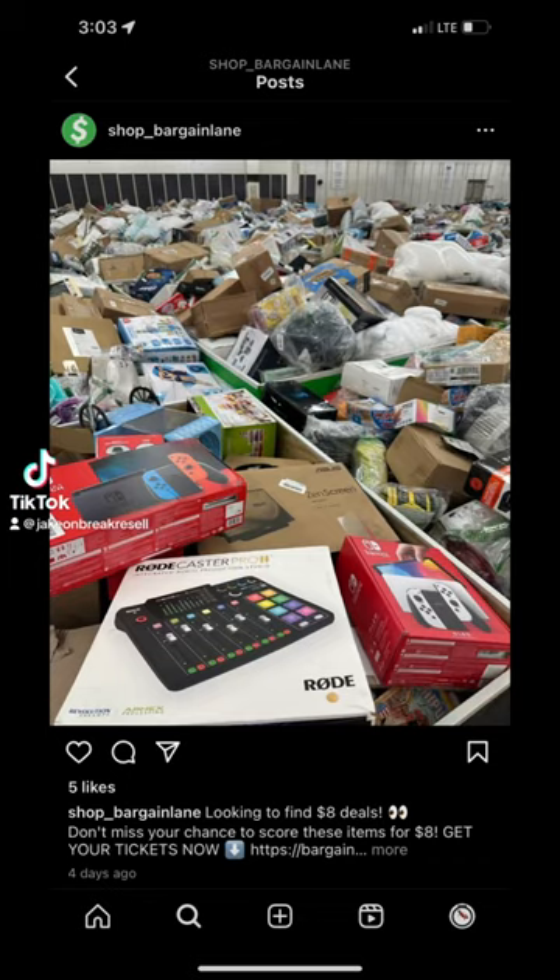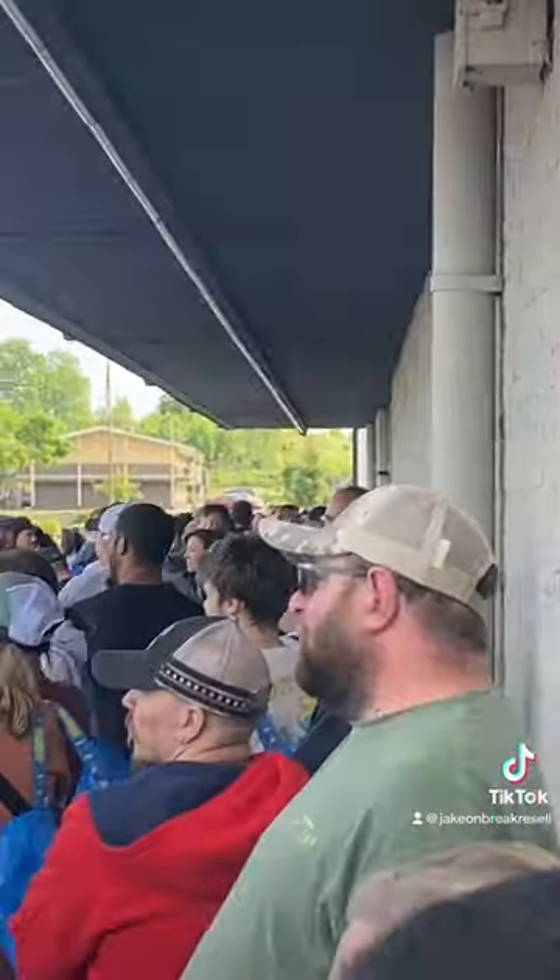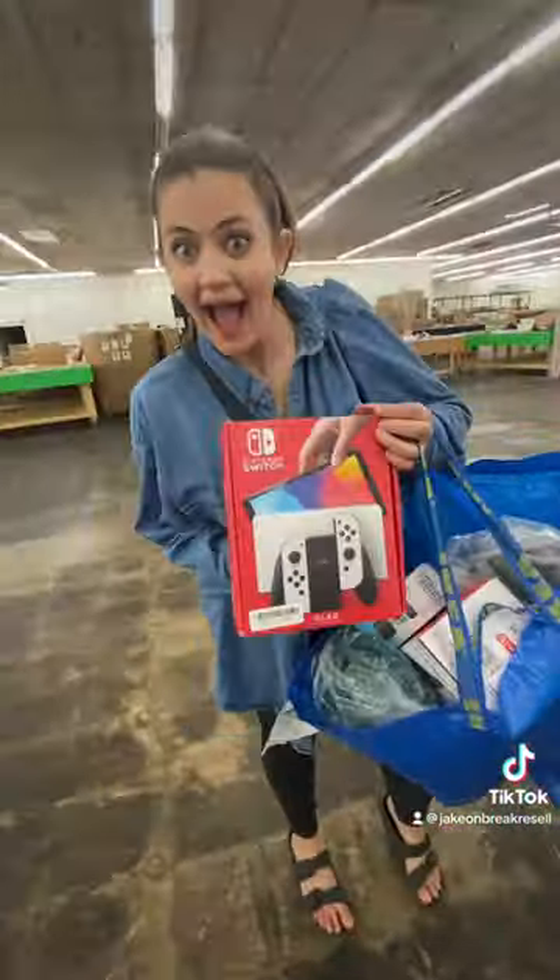What is up guys, we're back at the Amazon liquidation return bins. Megaphone man says there's switches this week, but unfortunately he says I'm going in last — my boy Brandon and Cheyenne are going in first. This sucks for me, but I'm gonna zip in there and see what I can find.